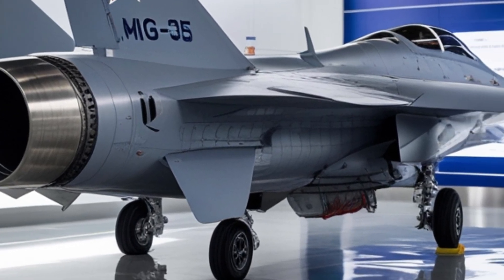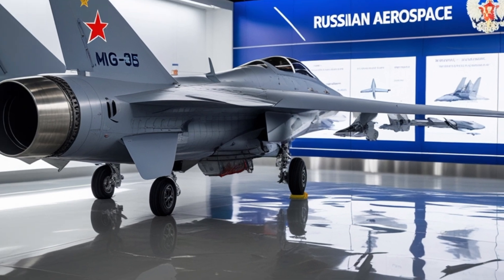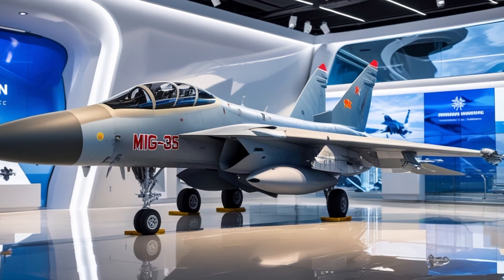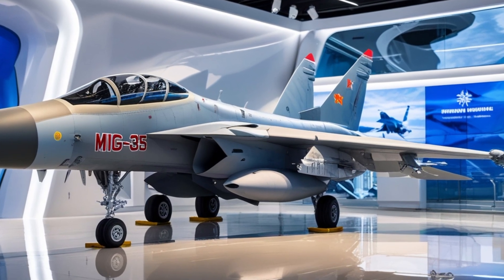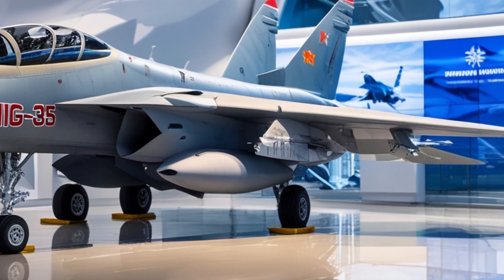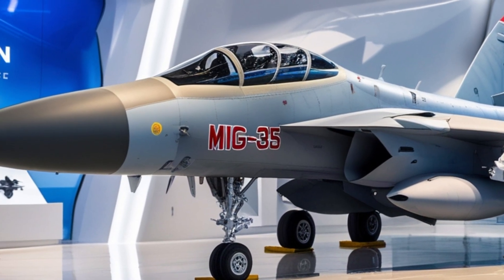In recent tests and demo flights, the 2025 MiG-35 has proven itself to be responsive, nimble, and highly maneuverable. Pilots have praised its high-G handling, robust engine performance, and user-friendly avionics. It's a jet designed not just for combat supremacy but also for ease of maintenance and long-term durability.